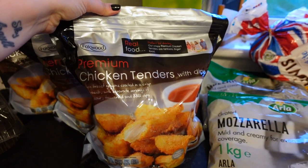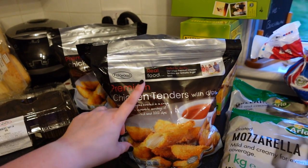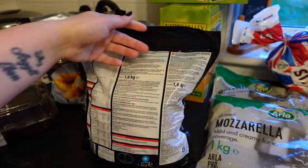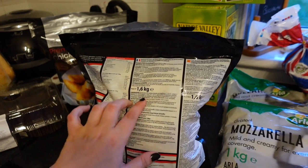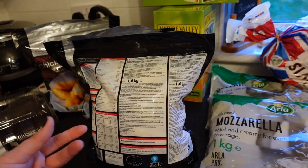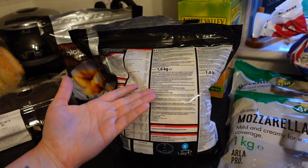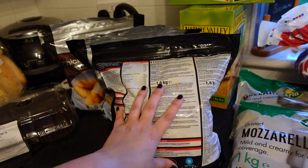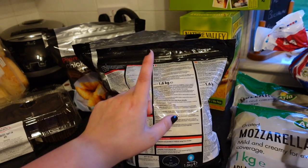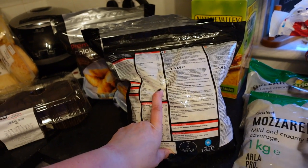We got the chicken tenders — the premium ones by Foxwood. I'm not sure what makes them premium but they are really nice and they were a fantastic price at just £6.50. It's 1.6 kilograms of pure chicken breast — it's not mushy, it's like big chunks of chicken breast. They come with dips but we never use those. For that price, the chicken alone would cost you at least that much, so they're definitely worth having in the freezer. I'd normally cook some up and shove them in a wrap with cheese and salad.